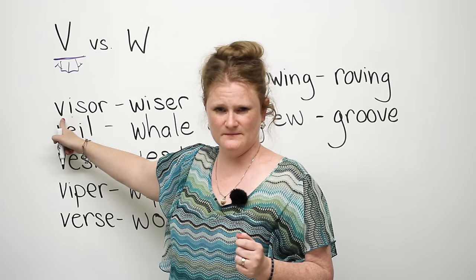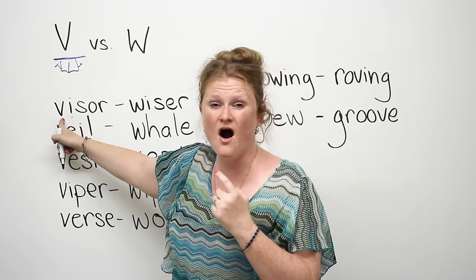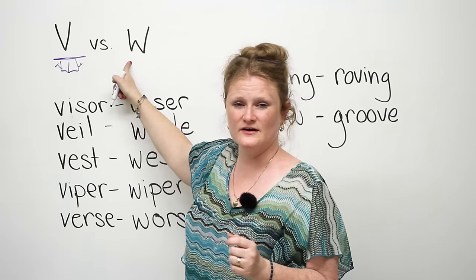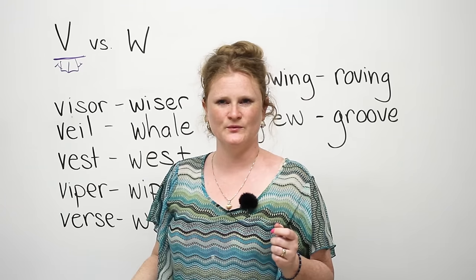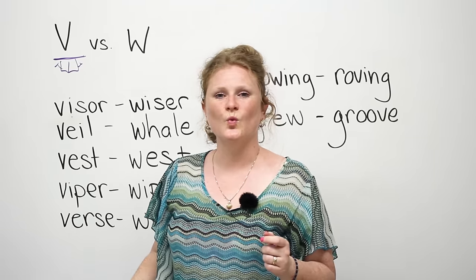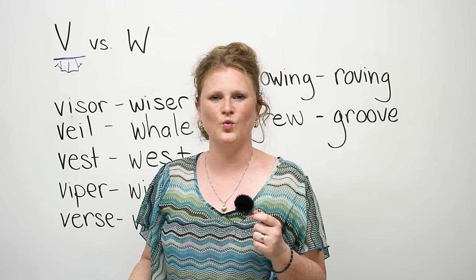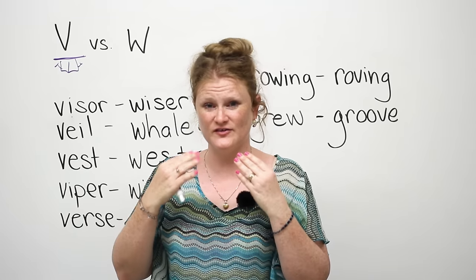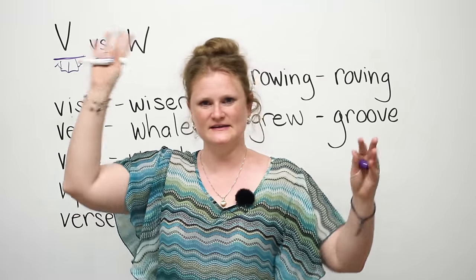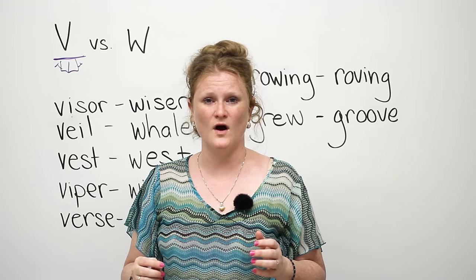If you look at this word, it's 'visor.' You always need to put your teeth out like a beaver. The other letter is W. When we make the W sound, you're going to make like you're going to kiss someone. W, W, W. As you can see, V versus W — your mouth does a completely different thing with the two sounds.